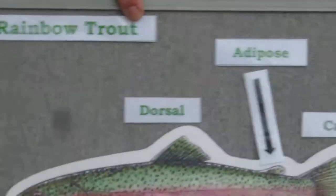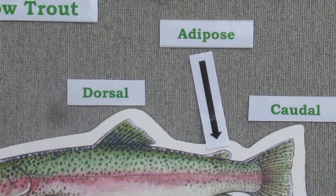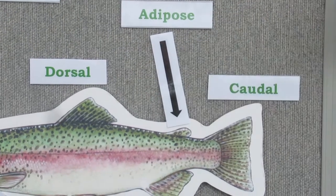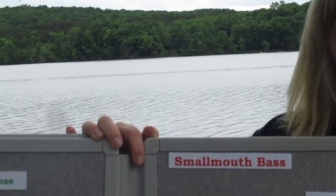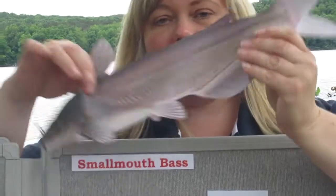Soft-rayed fish have just one dorsal fin and it's soft. They may also have another type of fin called an adipose fin, which is a soft, fatty fin between the dorsal fin and the tail. Trout are an example of a soft-rayed fish, and other examples include the white sucker and the catfish.